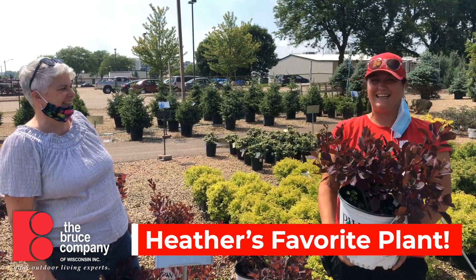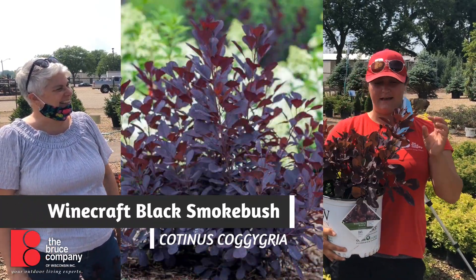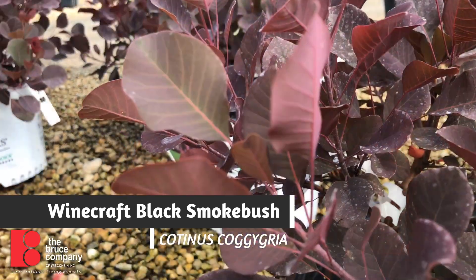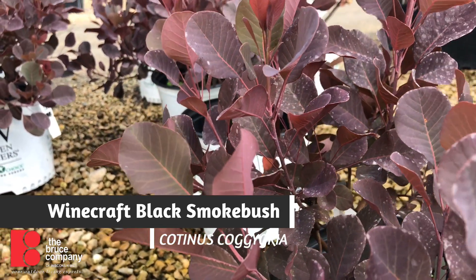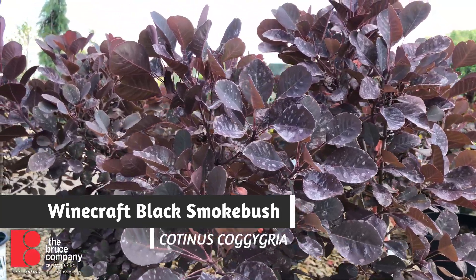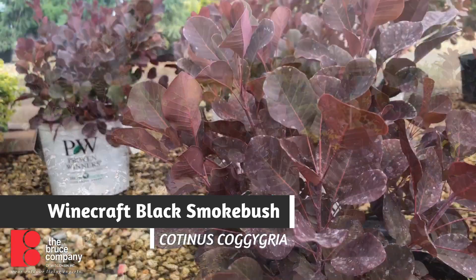My favorite plant is the Winecraft Black smoke bush. I like that it has this lovely purple to red foliage. This plant starts bright red in spring, then fades to a darker purpley black throughout the summer, and then it will go to a nice orange-yellow fall color. Smoke bushes have really exceptional fall color — all of them — but that's quite a change. It's like three plants in one.